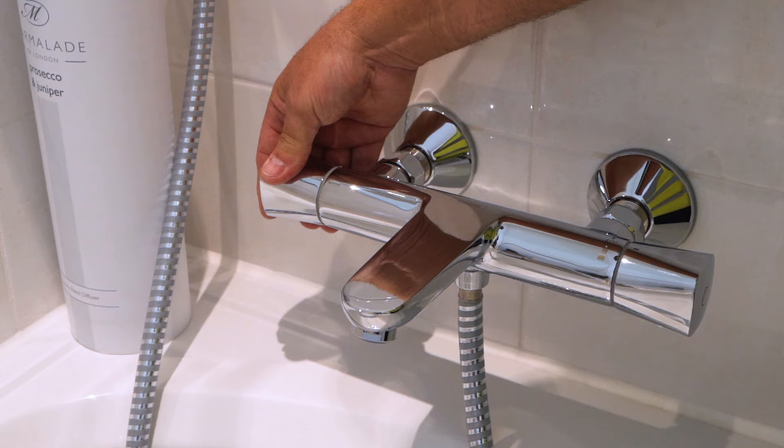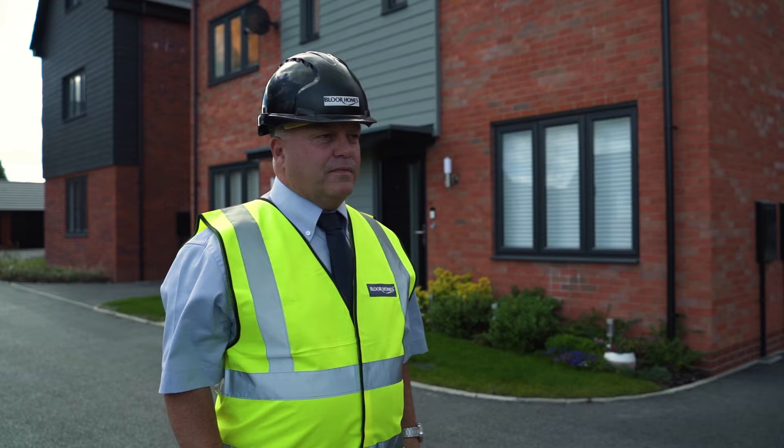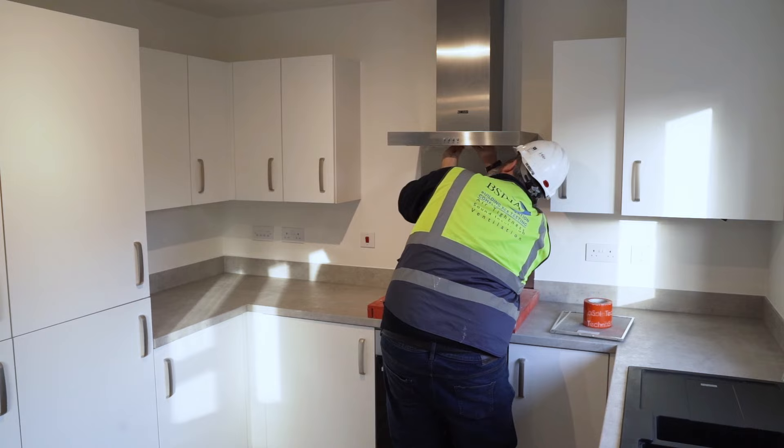All appliances are A to C rated as standard. All our bathroom fixtures are designed to save water consumption, so there's no updating needed. There are a range of tests we carry out on every Bloor home that you wouldn't have with a second-hand home — one example is air leakage tests, which again increases the efficiency of your home.